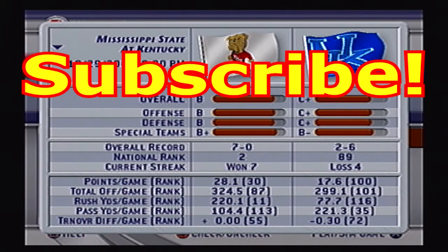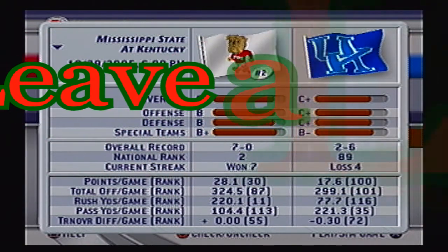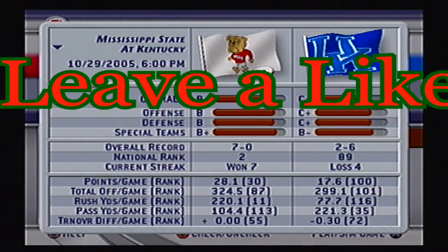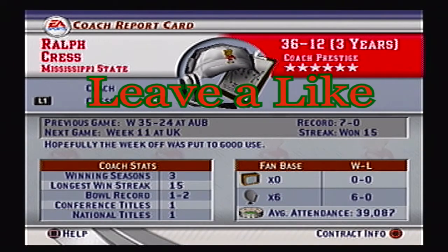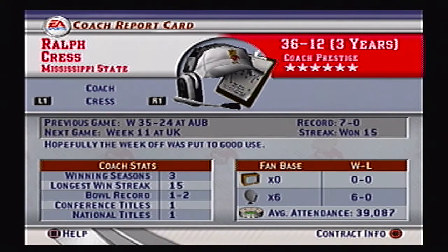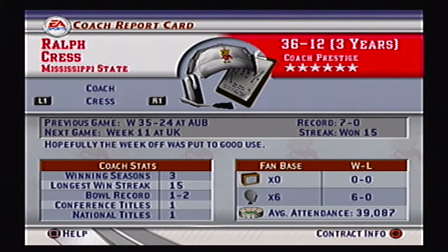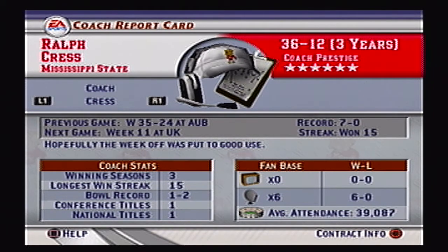Hey guys, welcome back to our Mississippi State Bulldogs dynasty. Our quest to repeat as national champions is continuing today as we take on the Kentucky Wildcats in Lexington. We have won 7 straight games this season, 15 straight total dating back to last year after our loss to Auburn. Let's see if we can continue that today against the Wildcats, who have been struggling, losing 4 straight.